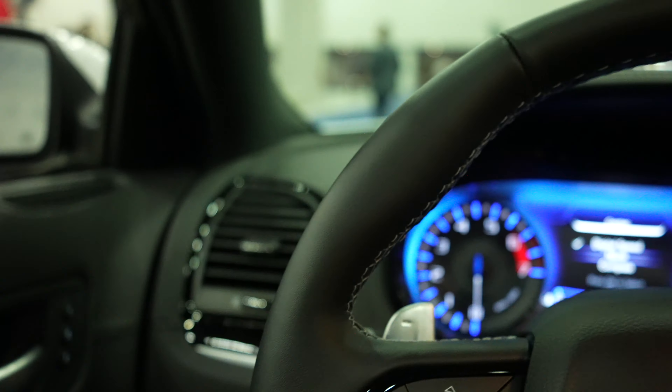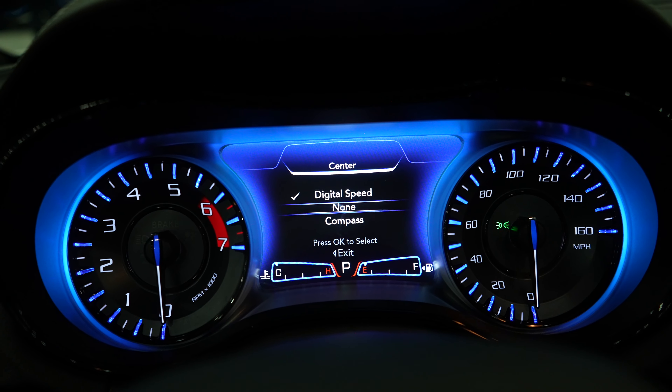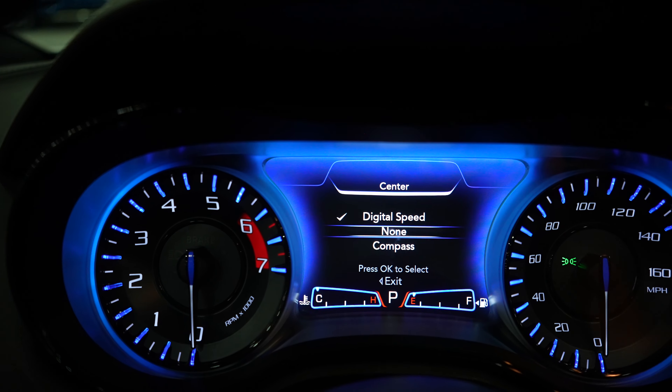Coming up to the instrument cluster, we have a beautiful blue LED-lit instrument cluster with your tachometer on the left, speedometer on the right, and a beautiful LCD display in the middle.